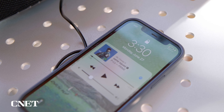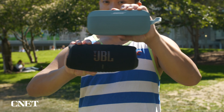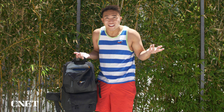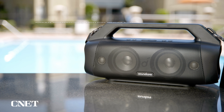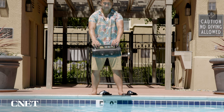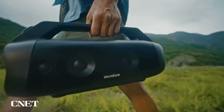Quite simply, the JBL Charge 5 just rocks. From the lows to the treble to the mids, it all sounds spectacular. If you're into hip-hop, the Charge 5 will be the perfect choice, delivering the best bass in the compact bunch without sacrificing vocal clarity. If you find the bass a little too much, you can adjust the EQ easily from the JBL Portable app, which also features firmware updates so your speaker is always up to date.